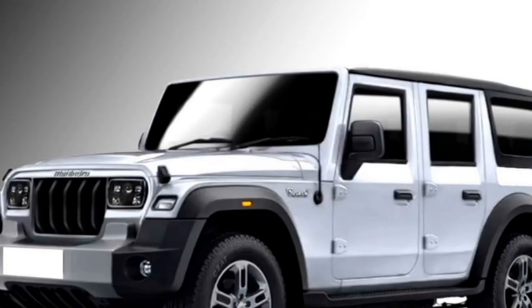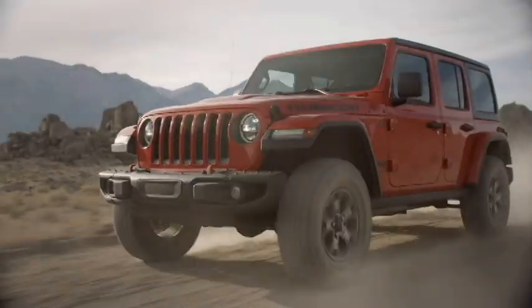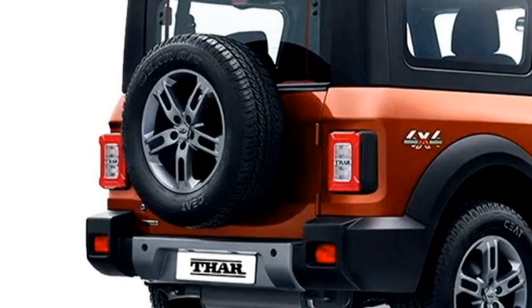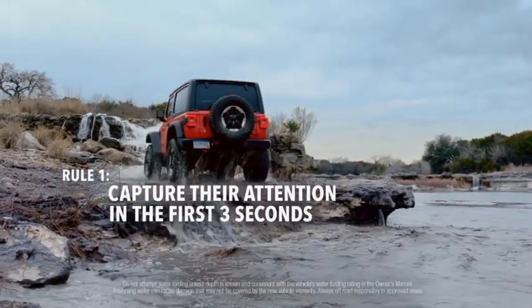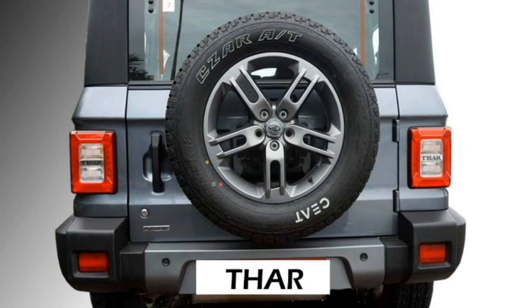The side profile will not get major changes except for a bigger wheelbase and two doors on each side. The rear is expected to get LED tail lights, rear washer and defogger, rear wiper, a tailgate-mounted spare wheel, and an updated rear bumper.